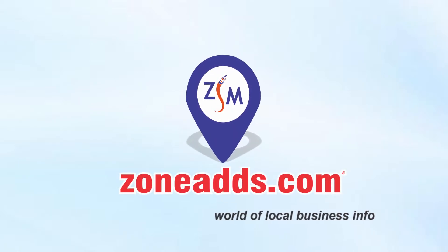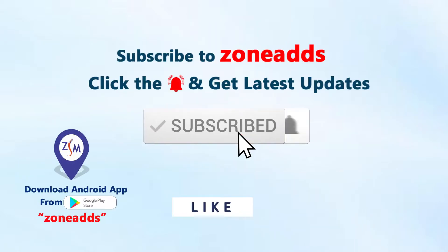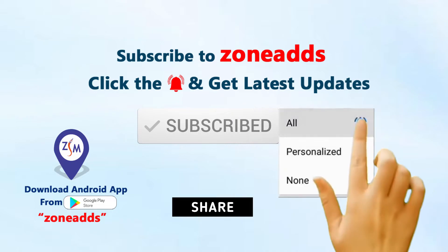Zone Ads world of local business info. Subscribe to our channel, click the bell icon and select all.